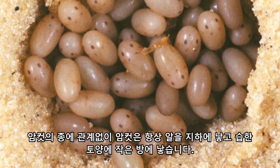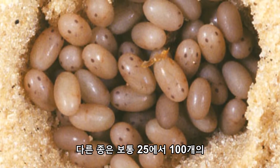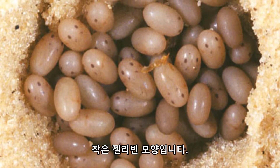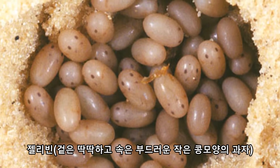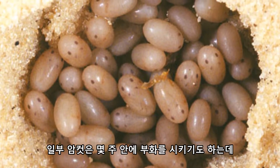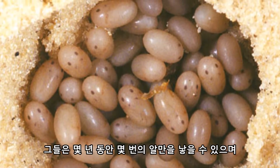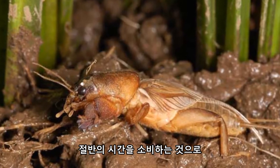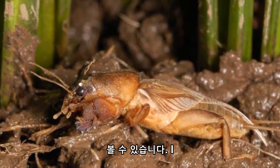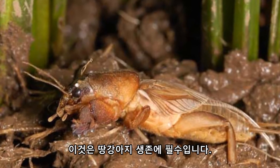No matter the species, females always lay eggs underground in little chambers in moist soil, as the eggs require moisture to survive. Some species lay 25 eggs, others more, but it usually falls between 25 and 100 small jellybean-shaped eggs. Some females will stay with their eggs until they hatch in the following few weeks, others don't — it all depends on the species. As a mole cricket only lives around two years, multiple clutches of eggs can be laid over a few months, and since some mole crickets take half their lives to mature, this is a real necessity for their survival.